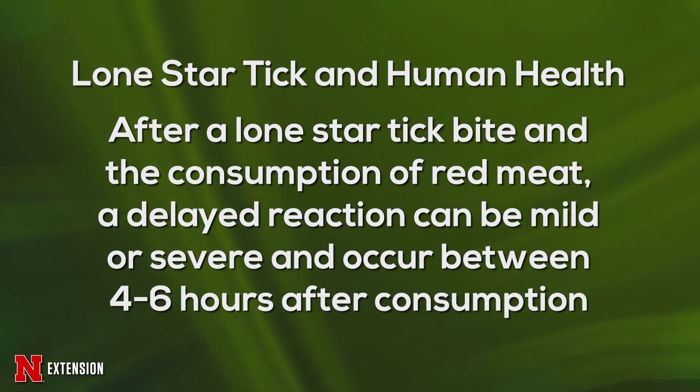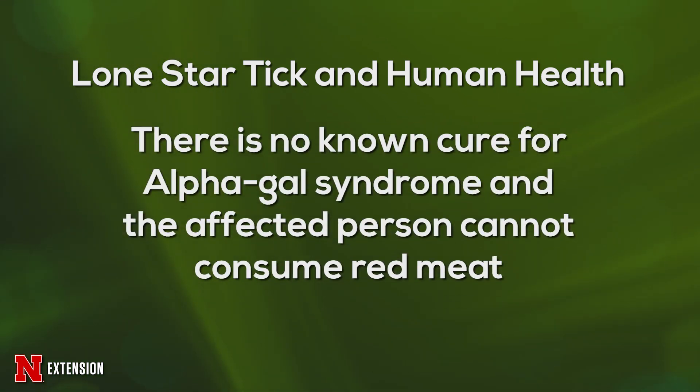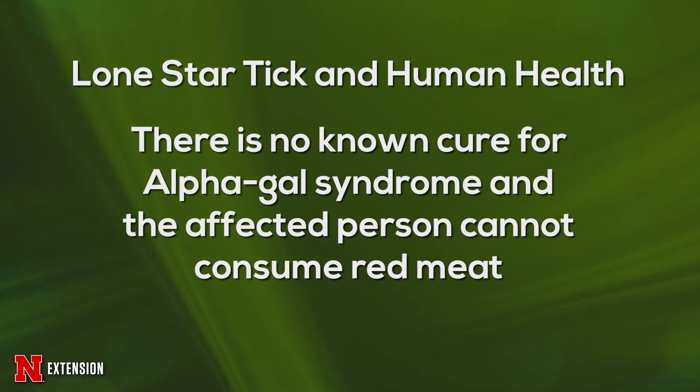When the lone star tick bites a human, that alpha-gal molecule stays in the body, and after someone eats red meat they may have a mild or severe allergic reaction. This occurs about four to six hours after the red meat is consumed. Unfortunately, there is no cure for the red meat allergy or alpha-gal syndrome, and the person who is allergic has to stop eating red meat.